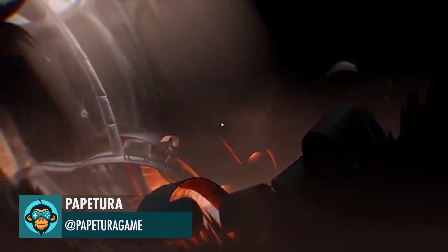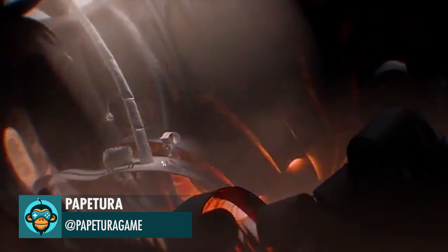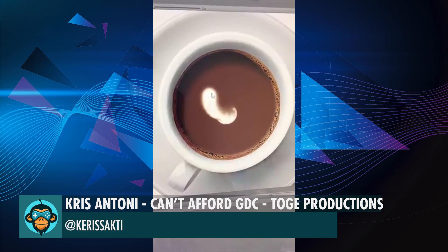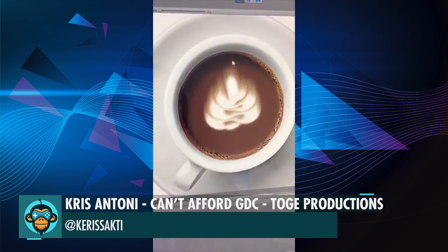Papatura reveals some more amazing gameplay. Chris Antony built this Coffee Creamer art simulation and states he can't afford to go to GDC. Someone out there, get this man some tickets to GDC.